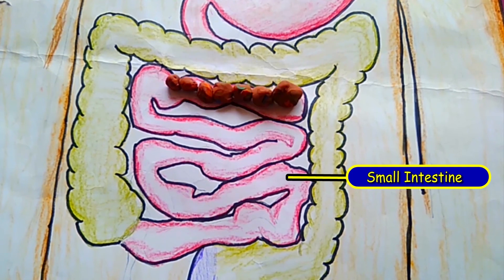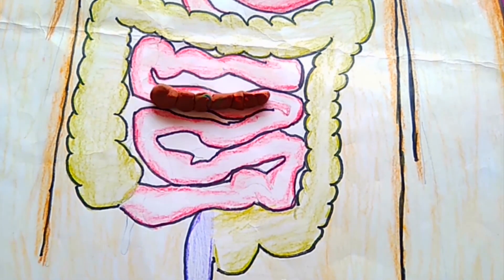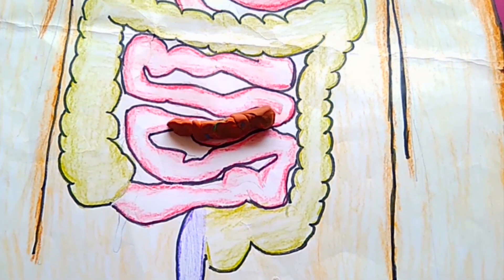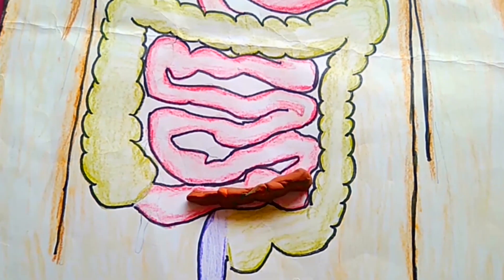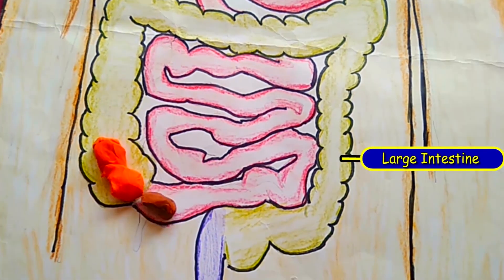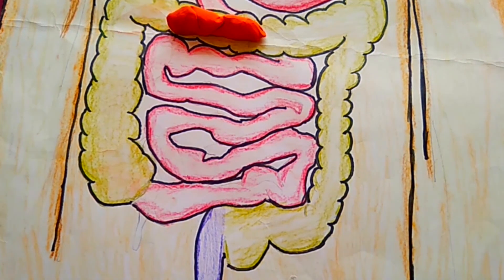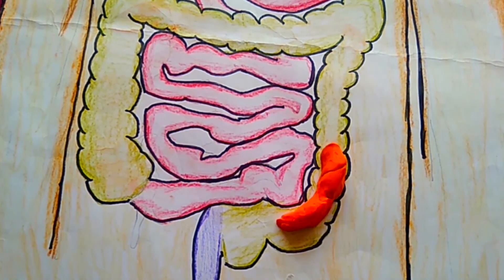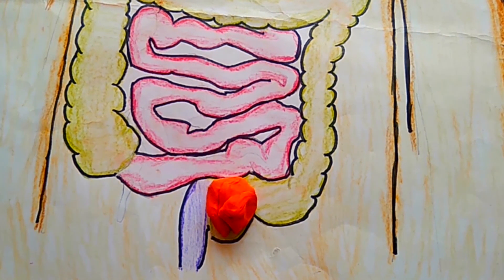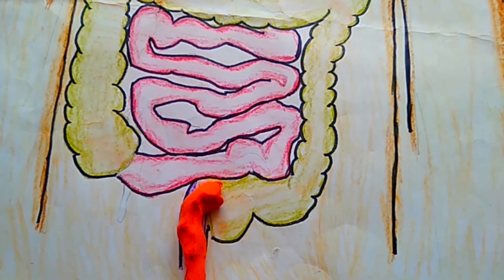The small intestine absorbs the digested food so that the blood will carry it to all the parts of the body. The journey is not over yet. The remaining food moves to the large intestine. The large intestine absorbs most of the water as it moves along the tube. And when it's full, it cannot carry any more. It's time to send it out. The journey is about to end, and the waste is expelled out of the body.